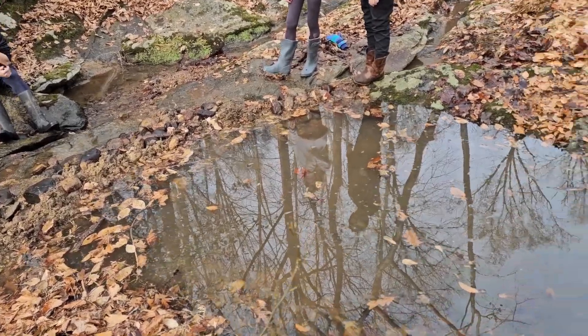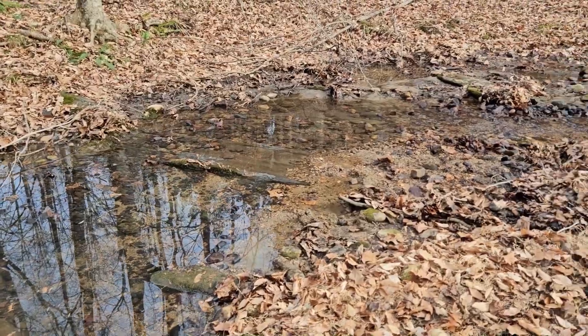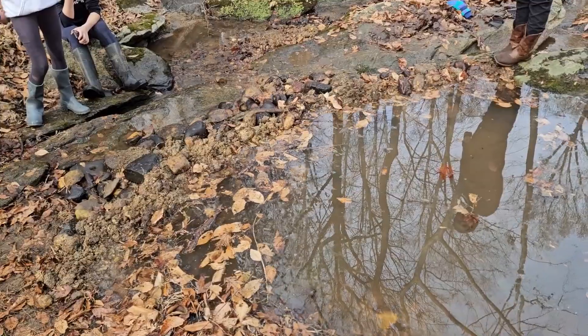Welcome to Creek Dam Building 5. Today we have built an amazing dam and we've let the water actually build up for about 15 to 20 minutes. Let's take a look at our dam here.